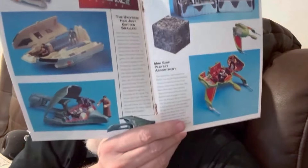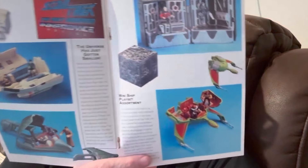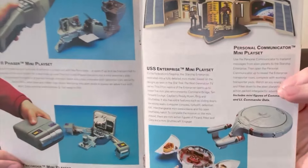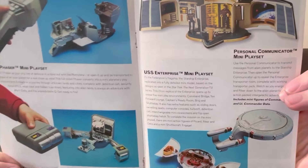Bandai was also the first company I'm aware of that did this sort of thing — they actually made ships that opened up, and inside you could use Star Trek action figures. They called this their inner space line, which I thought was actually pretty slick. Not stopping with ships, they also took other familiar iconic images from Star Trek and bundled them together as miniature playsets. Take a look here at the phaser and the tricorder — there's some pretty neat stuff here.